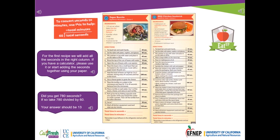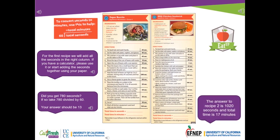Now go ahead and pause the video and do the calculations for recipe 2 by yourself. Welcome back! The answers to recipe 2 is 1,020 seconds and the total time is 17 minutes.